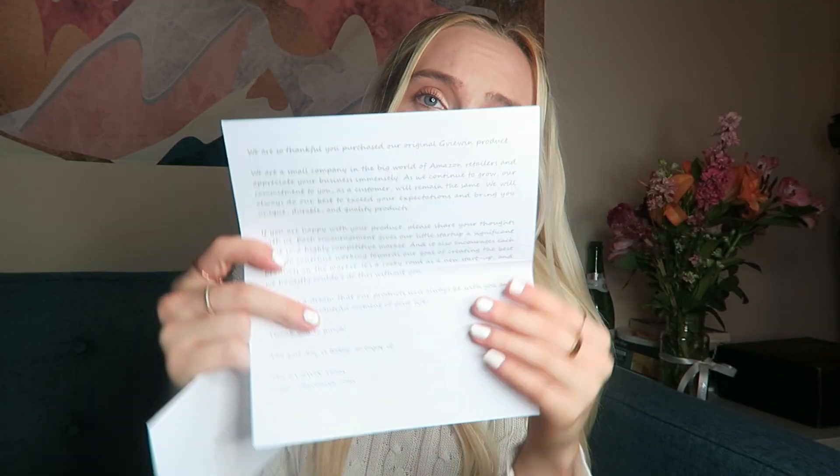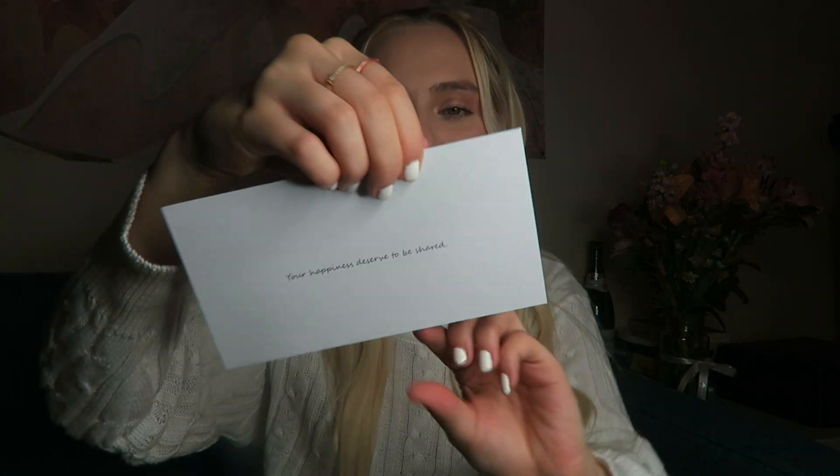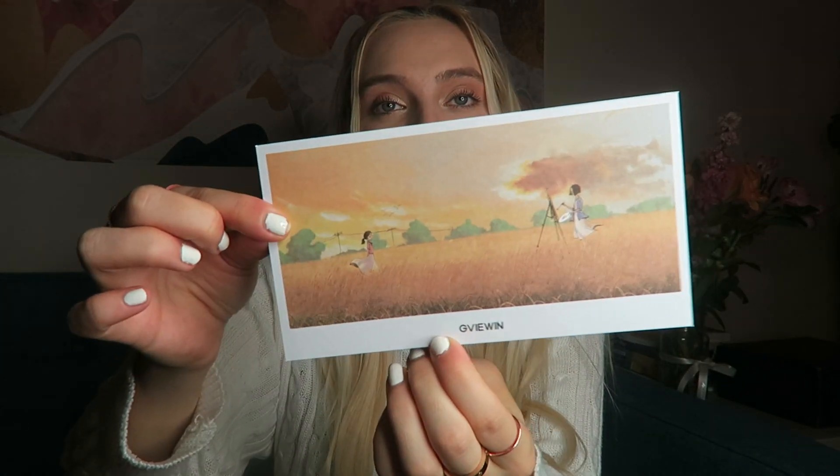On the bottom it says 'Thank you for making our startup possible.' There's a cute little letter — 'Your happiness deserves to be shared.' This is so cute! They give a lot. Their packaging is cute and their phone case is very glossy smooth and very nice to touch. So far I love this case — let's move on to the next one.